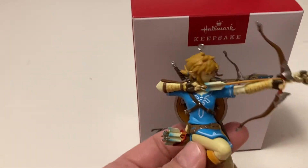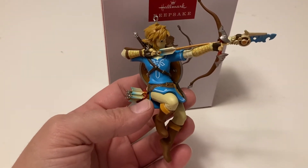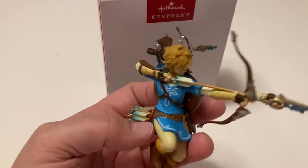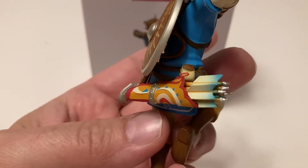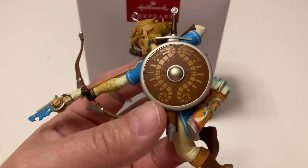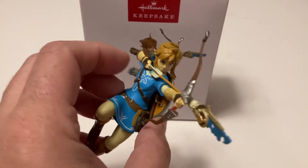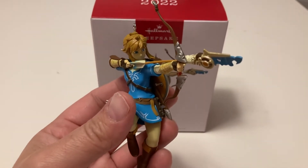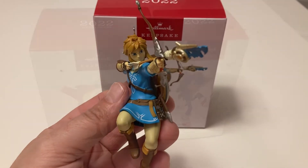The next one we're going to do is Link from The Legend of Zelda. You can see his bow and arrow there, his tunic, his pants. Look at the back — it's got his sword and shield and you can see more of the feathers in there. These are all from this year, 2022. It's really good detail. I think this is a great ornament if you are a Legend of Zelda fan, which my youngest son is. Both my kids are really into video games, so this year they loved all the video game ornaments that came out.